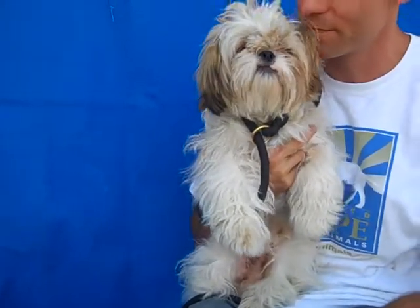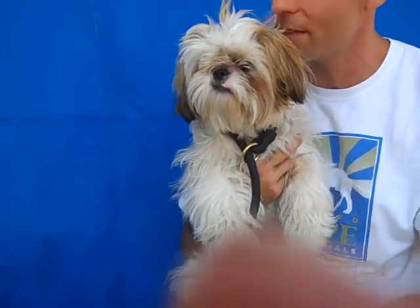An absolute teddy bear here named Sparkplug, available for adoption at the Baldwin Park shelter.